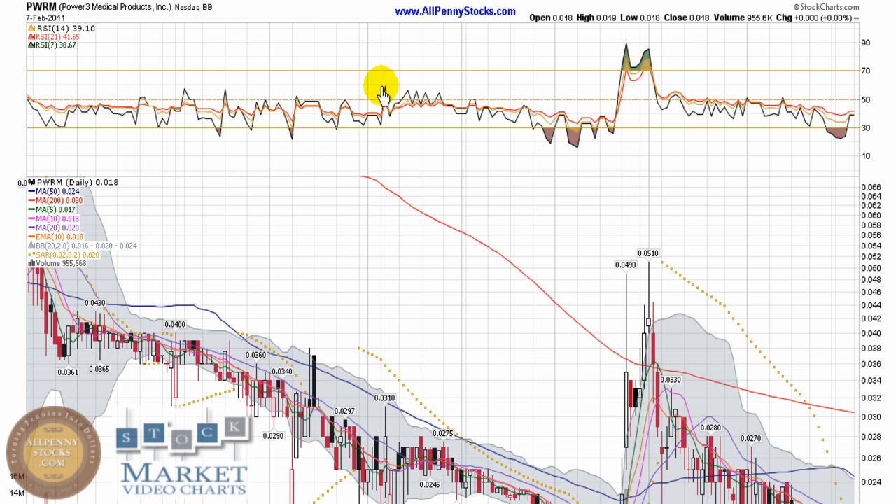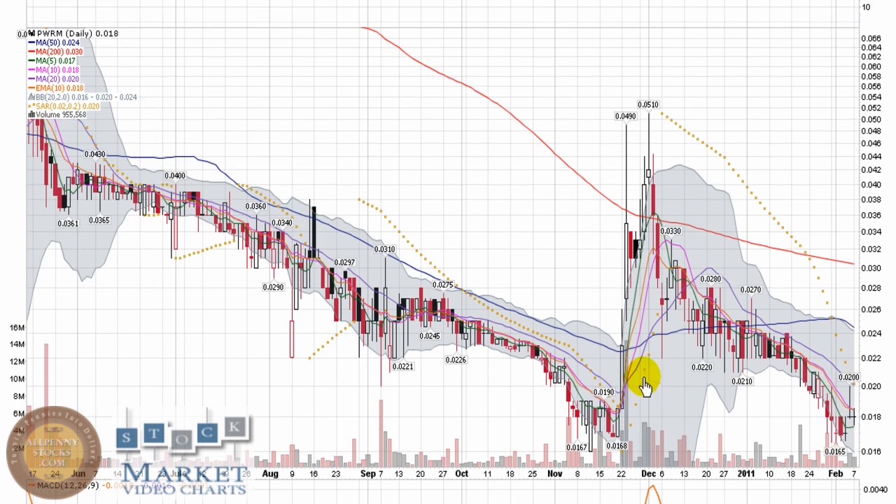This is a video chart presentation of Power3 Medical Products brought to you by AllPennyStocks. Power3 is a NASDAQ OTC bulletin board company trading under ticker PWRM. You can tell pretty quickly from this nine-month chart there has been a pretty solid slide all the way down to just over a penny and a half.